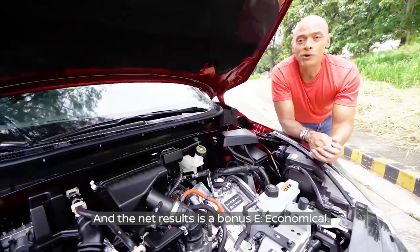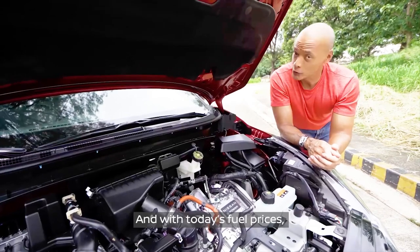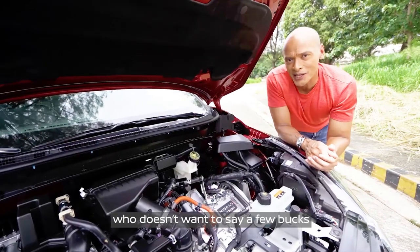And the net result is a bonus E: economical. With today's fuel prices, who doesn't want to save a few bucks?